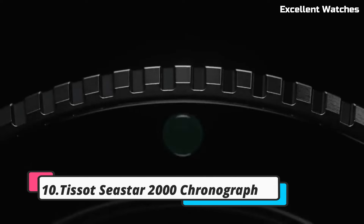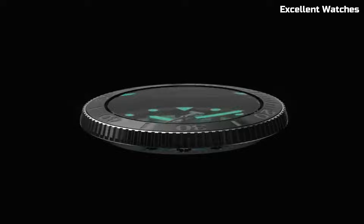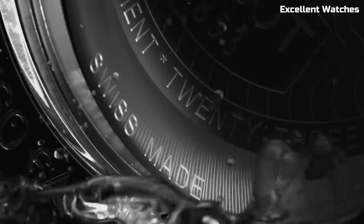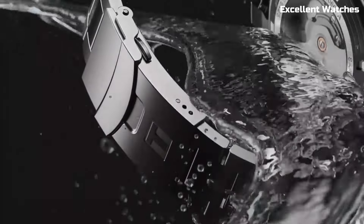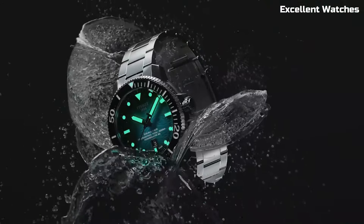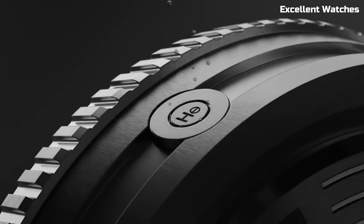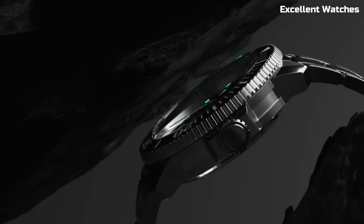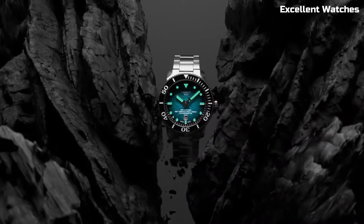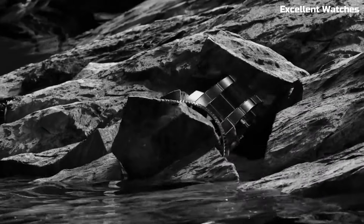Number 10: Tissot Seastar 2000 Chronograph. The Tissot Seastar 2000 Chronograph is a maritime marvel that combines style and functionality. Encased in robust stainless steel, it boasts a timeless design that's both durable and elegant. Its standout feature is the precision chronograph function, allowing for accurate timing of events or activities. With a unidirectional rotating bezel and water resistance up to 200 meters, it's a reliable companion for divers and water sports enthusiasts.